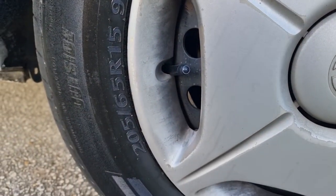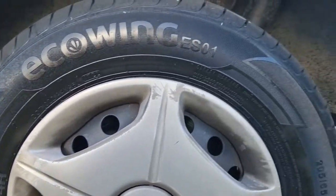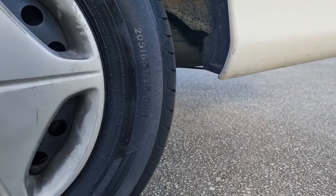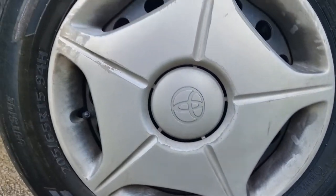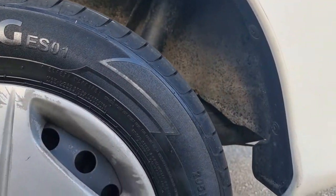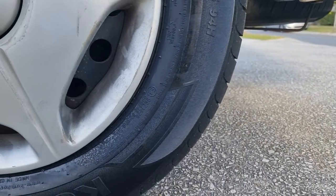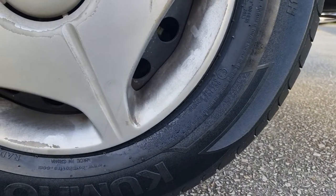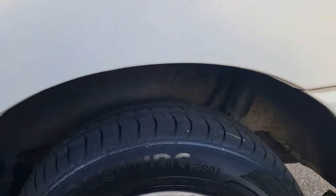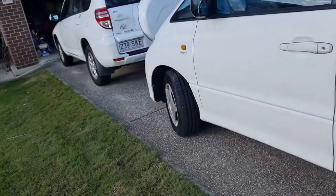Same size: 205/65/15, 94H. Pretty sure they said that was a KH27 Kumho, but I just don't see that — the only thing I see on there is ESO1, made in China. That's the only bad part.